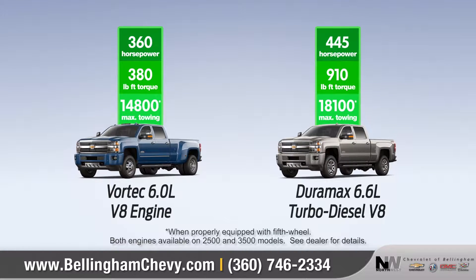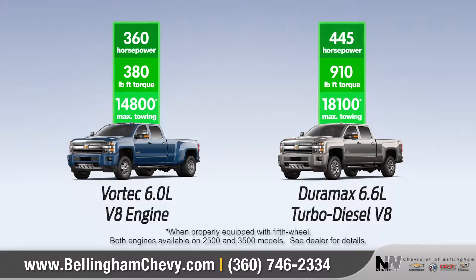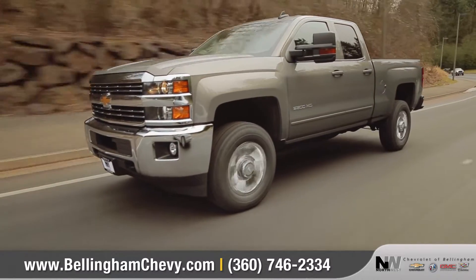With two heavy-duty engines to choose from, Silverado offers class-leading 445 horsepower and up to 910 foot-pounds of torque.